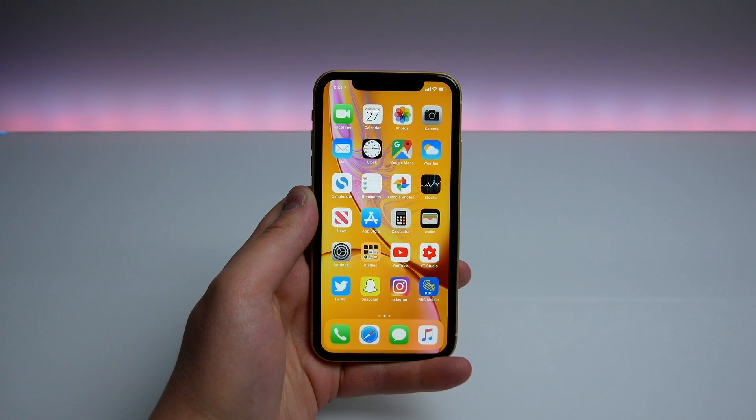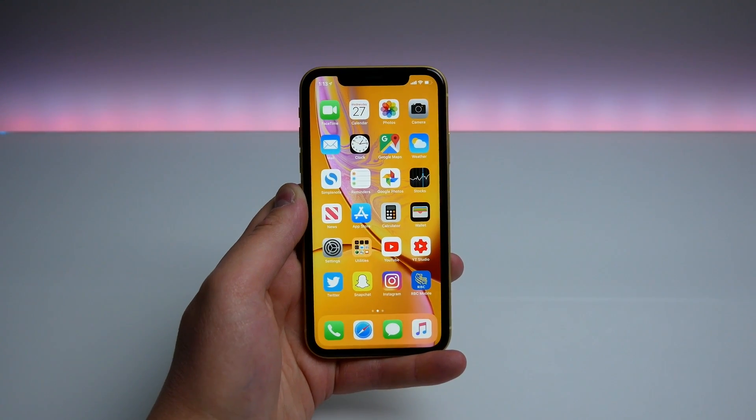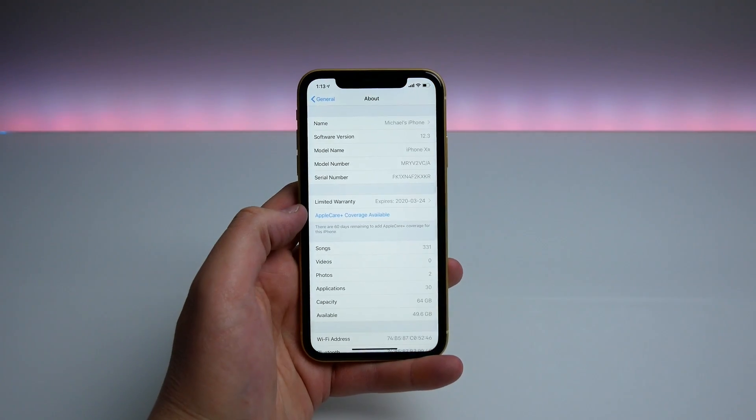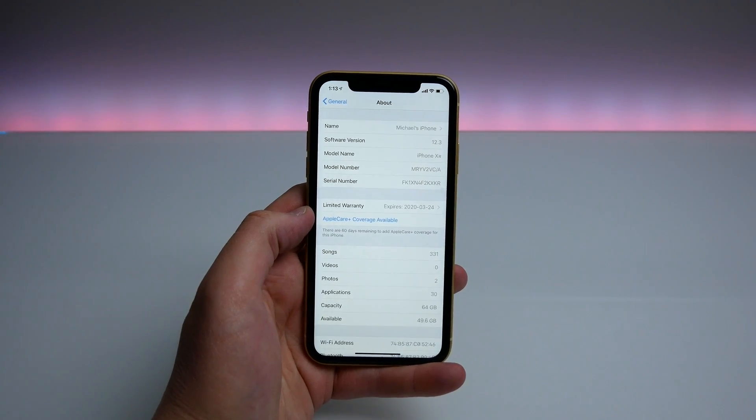After a very long stream of betas for that release, today we finally have the first beta of iOS 12.3. If I jump into Settings here, just to show you that I am indeed running iOS 12.3.